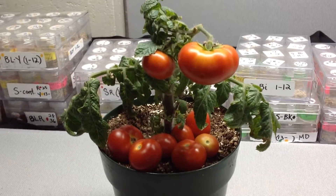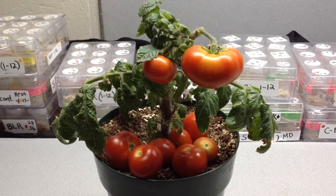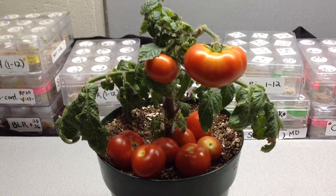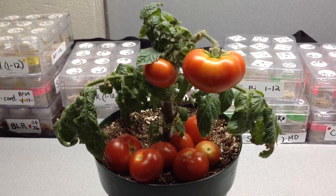This is micro dwarf Florida Petite, I hope you enjoy it. There are seeds available on my website, renaissancefarms.org — that's r-e-n-a-i-s-s-a-n-c-e farms dot org. Love you guys, have a wonderful day, talk to you soon.